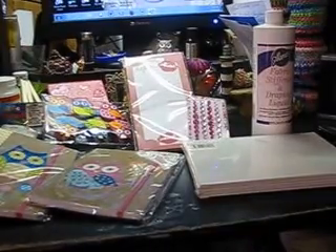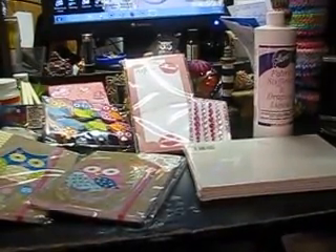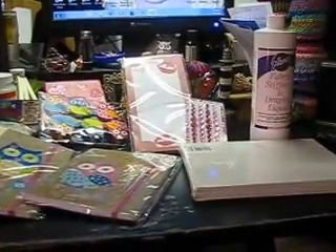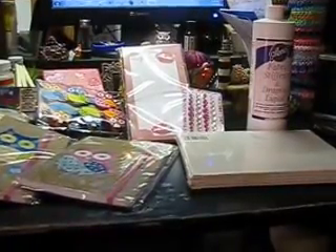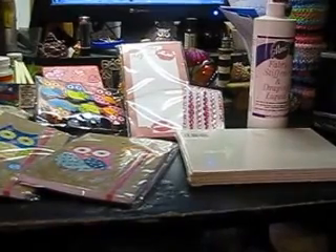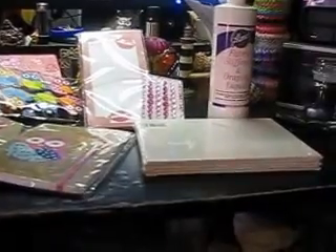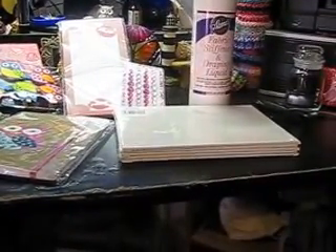I hope you guys are having a good weekend. Like I said, everything I got except the fabric stiffener is from Michael's, and it was all under $20. The fabric stiffener is 16 ounces, so it's a big bottle.